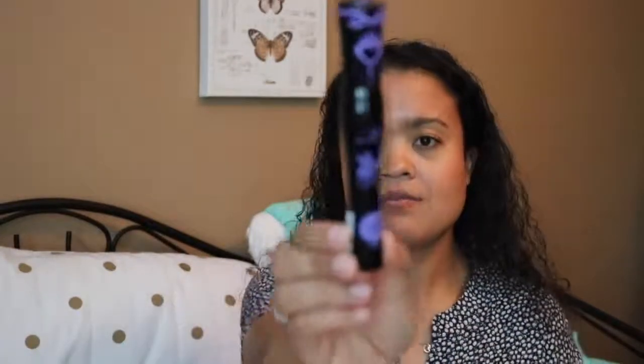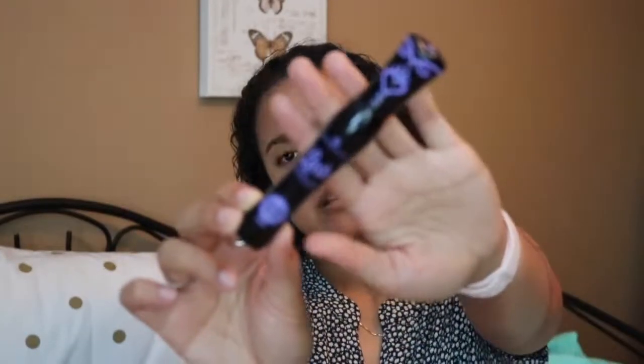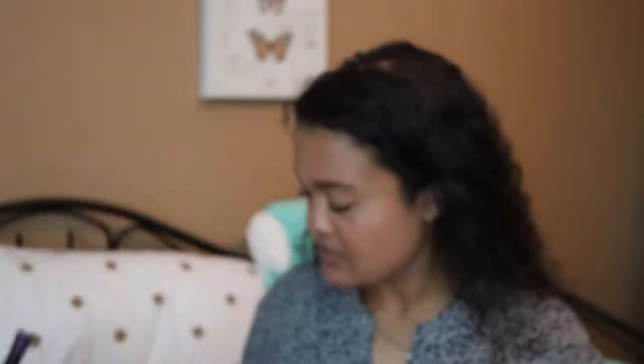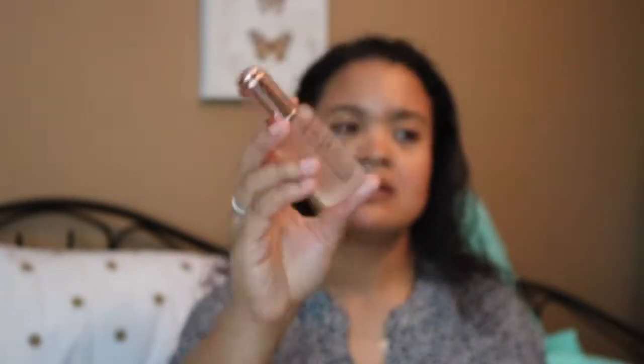I got this one from Ulta — it's the Essence Lash Princess Sculpted Volume Mascara. You all know I'm obsessed with Essence products and really upping my Essence mascara game. Then there's the Milani Prep and Brighten Rose Face Oil. I figured I can use this as part of my nighttime routine or as part of my makeup routine for some extra hydration after I suck all the energy out with a mattifying primer. I'll probably pair it with a dewy foundation.